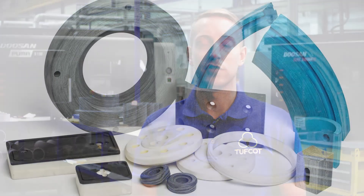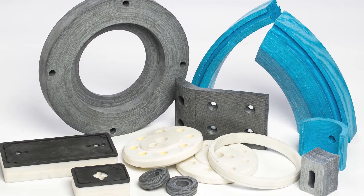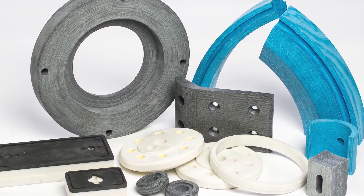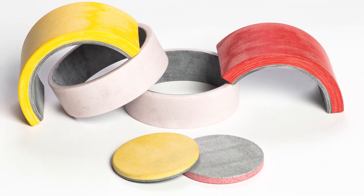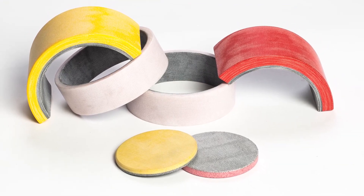Tuffcott also produces a few bespoke grades of materials made for specific purposes. These include hard wearing applications — the T100C range — as well as our lowest coefficient of friction value material, our XPL range, which incorporates a PTFE-led fabric on the wear surface.